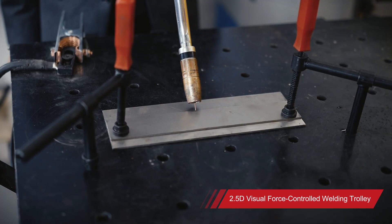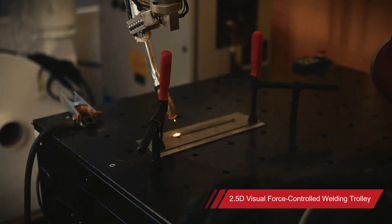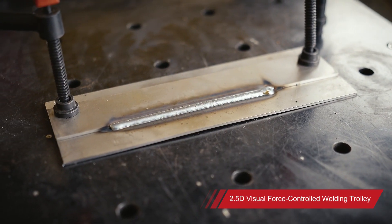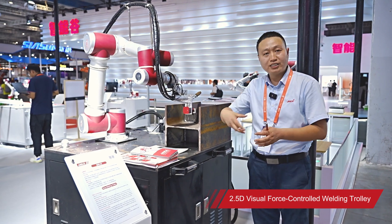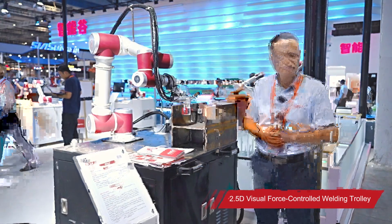The JAKA 2.5D vision technology and button function can assist welders in weld correction, which greatly improves the welding quality. The welding trolley is small and lightweight and can be moved to different positions for welding operations. Thank you all for watching.